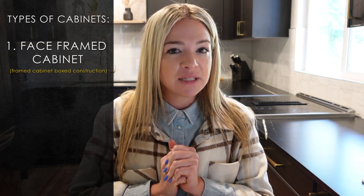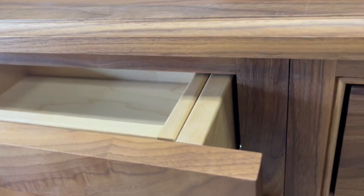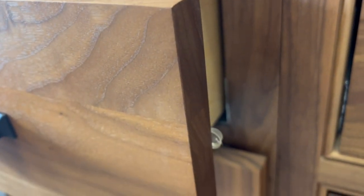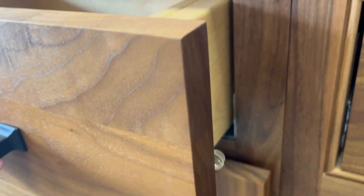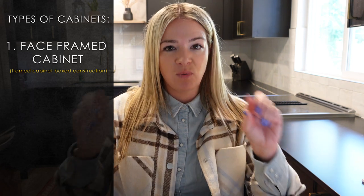The first one is the traditional American-made way of constructing a cabinet, and it is called a face-framed cabinet, or framed cabinet box construction. The main reason it's called that is because the box is built and then there is a three-quarter-inch face frame around the front of the opening on your bases, your drawers, your wall cabinets, and that basically holds the entire box in place.